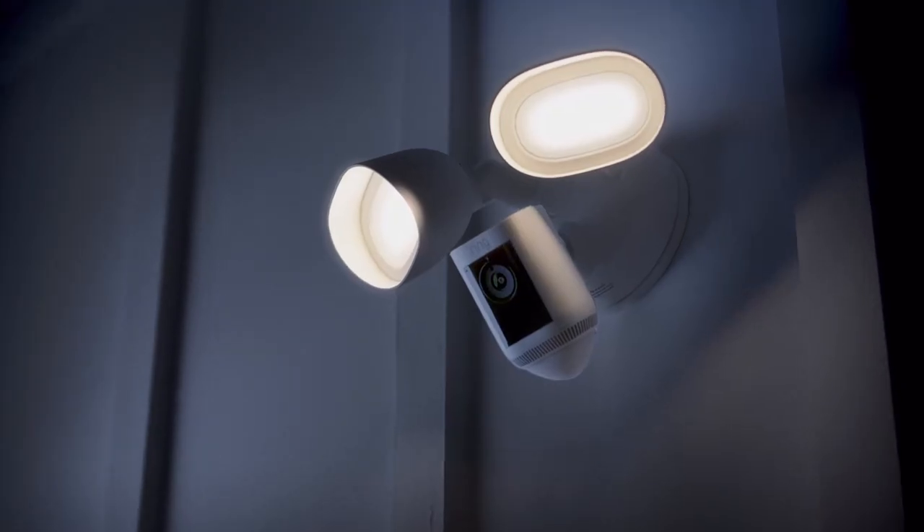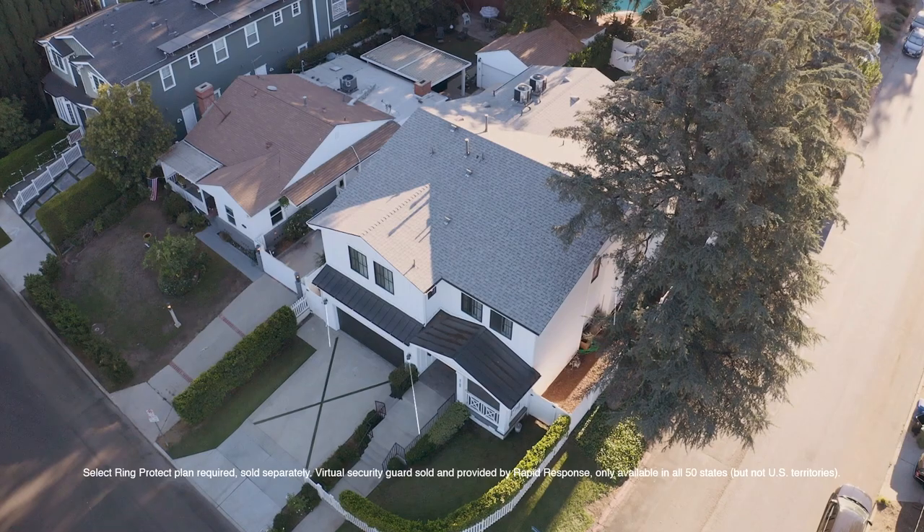To get the Virtual Security Guard, all you have to do is sign up for the subscription with your Ring cameras. Once you're signed up, you'll have real-time human monitoring from Rapid Response, which is one of the most trusted monitoring companies out there. To activate the service, you can simply turn on the Virtual Security Guard in your Ring app, and then mix and match which cameras you want the guard activated on, for how long, and at what times.